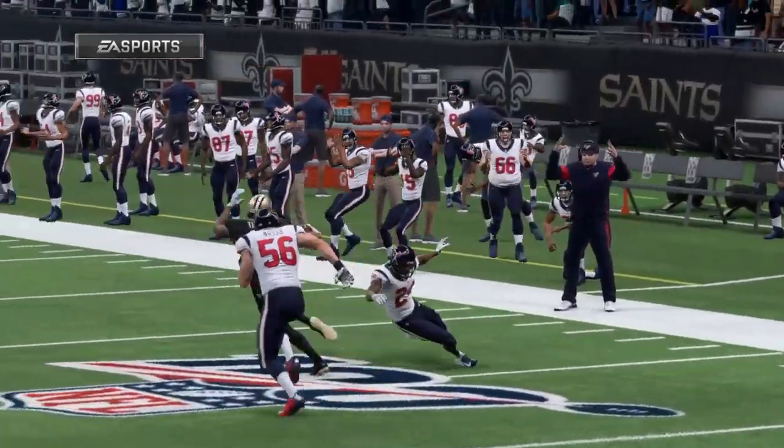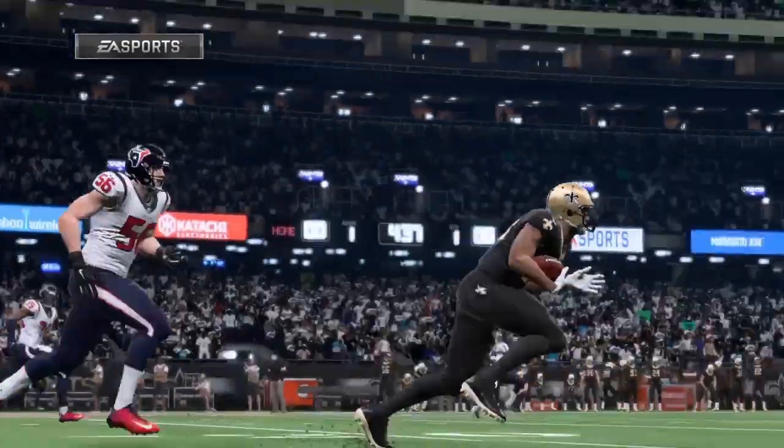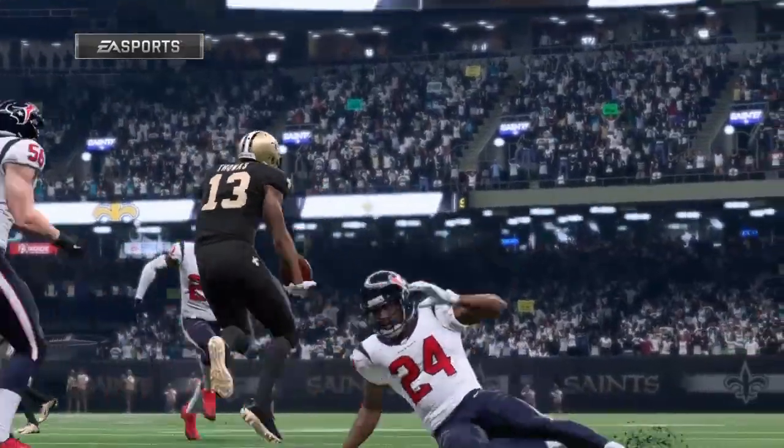I think preseason is officially over now. Getting into the groove of the regular season, that's a great way to get started. First drive of the season, what a nice completion.